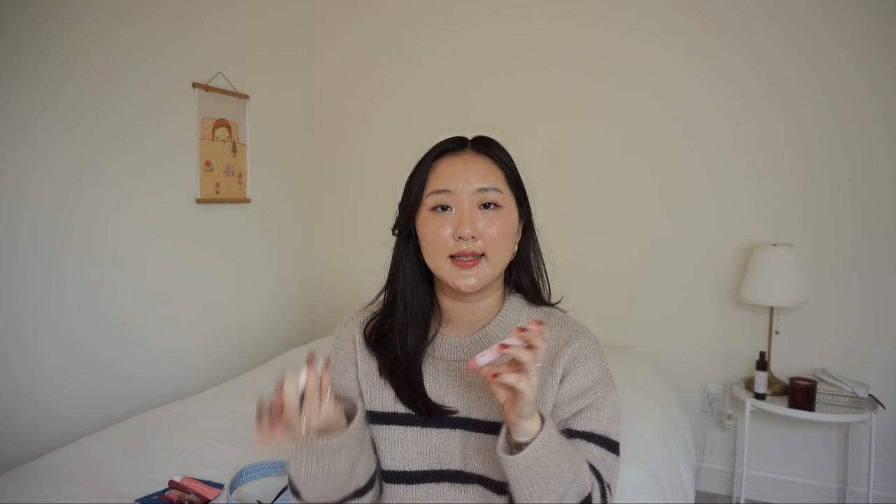The lip liner I've been using is the Charlotte Tilbury Lip Cheat pencil in Love Trap — it's a really nice subtle pinky nude. These two products I grab the most because they're the easiest to reapply throughout the day. This one is Romand's Glassing Melting Balm in Nougat Sand — it's a nice nude and I love this color.